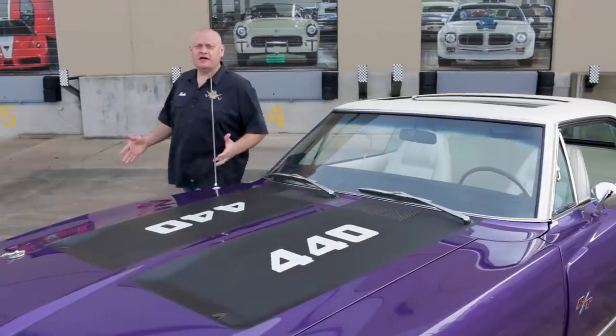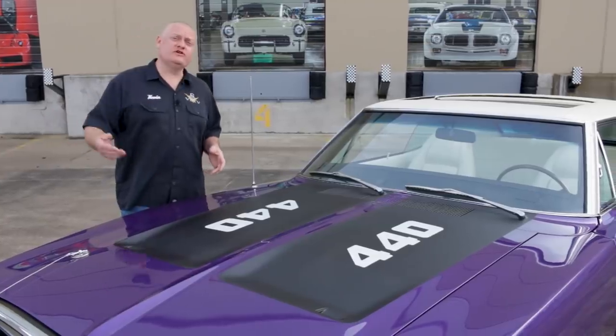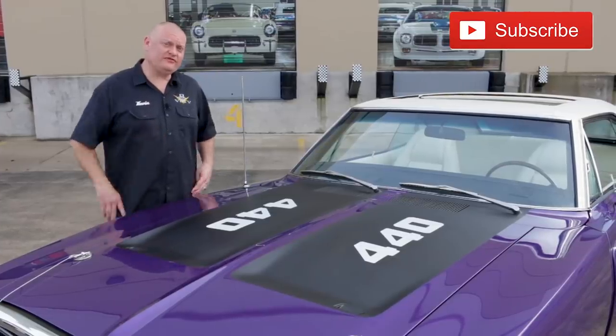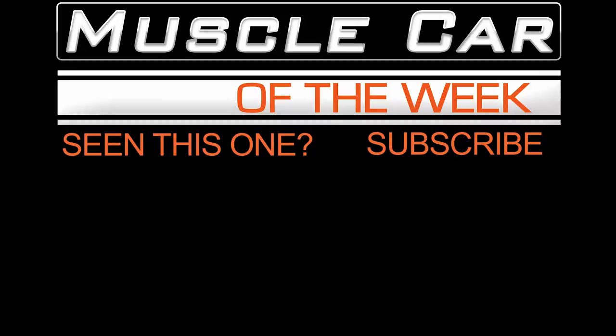Well, it's that time again where we thank the Brothers Collection for letting us play with their toys, and pander to viewers for likes and subscriptions and all that stuff. We thank you for watching, and we hope you come back for another cool episode of Muscle Car of the Week.